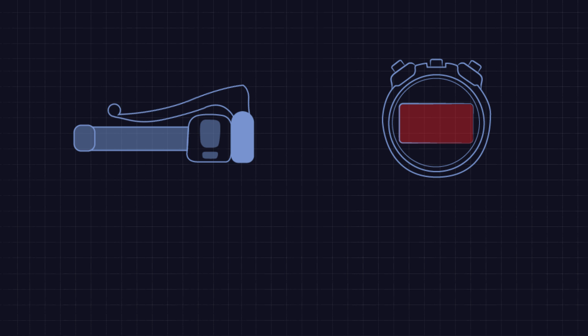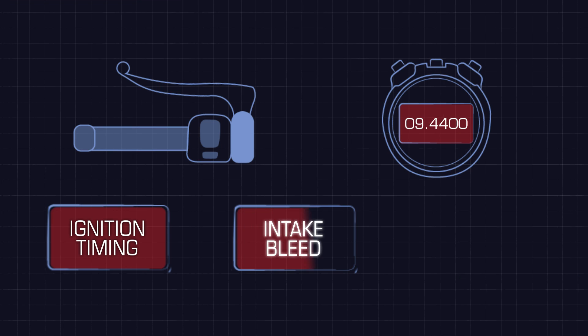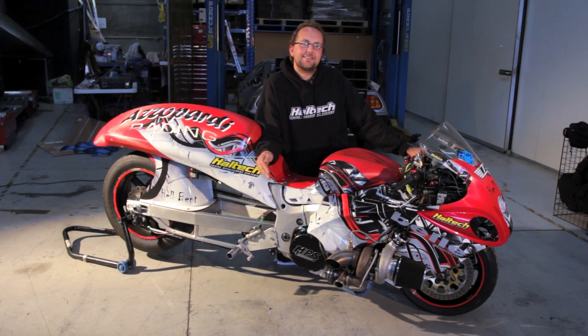We also use the race timer function on this bike. As we pull the clutch in, the race timer is engaged, and as we let the clutch go, the timer starts counting. We can map a bunch of things versus this race timer. On this bike, we're mapping ignition timing — retarding the timing on the start line for a smooth, consistent launch. We're also adjusting the boost, including the intake bleed as well as the actual boost pressure as we go down the track, mapping boost pressure versus race time in seconds.